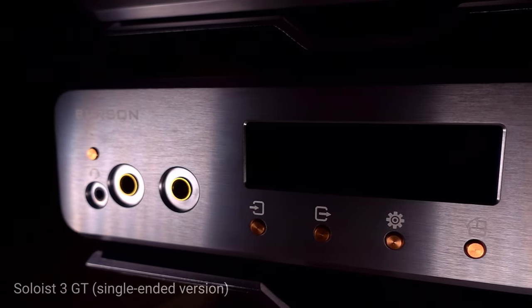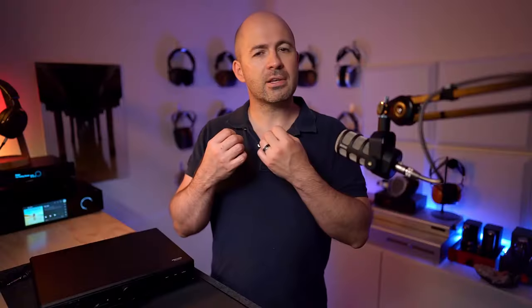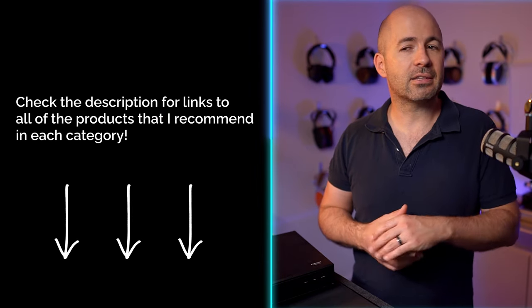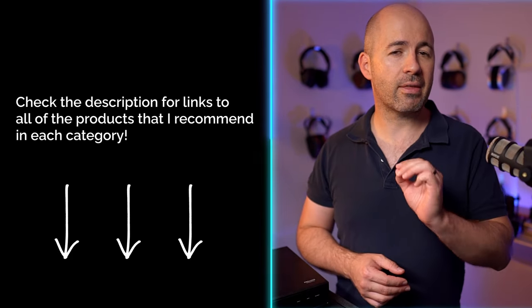Something else I noticed: the Soloist 3XGT puts a bit more emphasis into the treble, whereas the Prelude puts the emphasis into the vocals and mid-range. Some will prefer that slightly brighter, crisper sound the Soloist has; others will like the weight going into the mid-range. I found that from track to track and from headphone to headphone, I preferred one over the other — and that's really the best summary I can give. Both are, in my opinion, at exactly the same level of performance, and it comes down to preference and track choice as to which one pulls ahead.